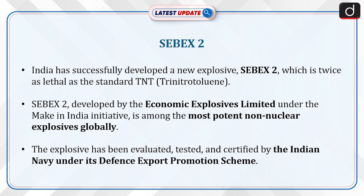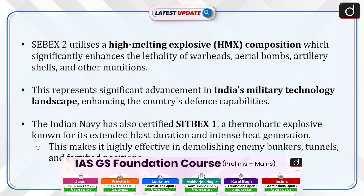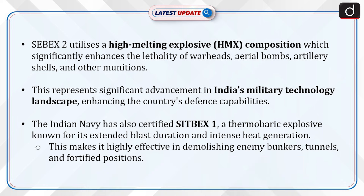The explosive has been evaluated, tested, and certified by the Indian Navy under its Defense Export Promotion Scheme. Sebex-2 utilizes a high melting explosive composition which significantly enhances the lethality of warheads, aerial bombs, artillery shells, and other munitions. This represents a significant advancement in India's military technology landscape, enhancing the country's defense capabilities.